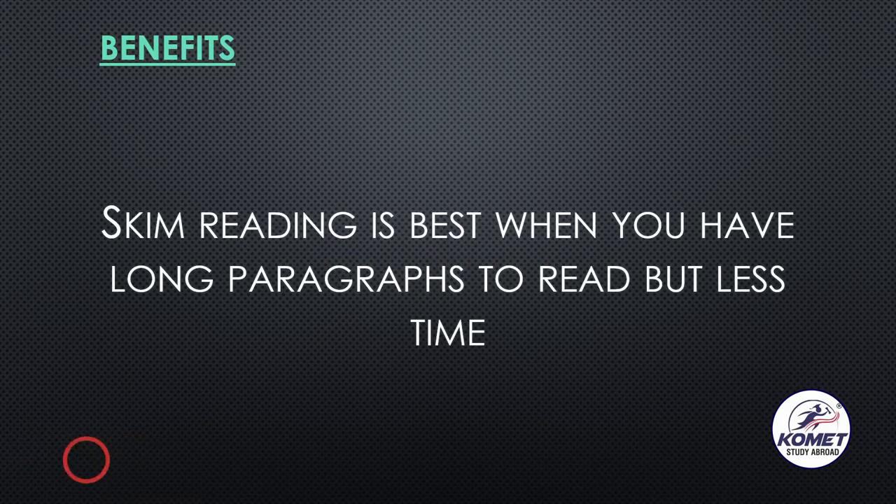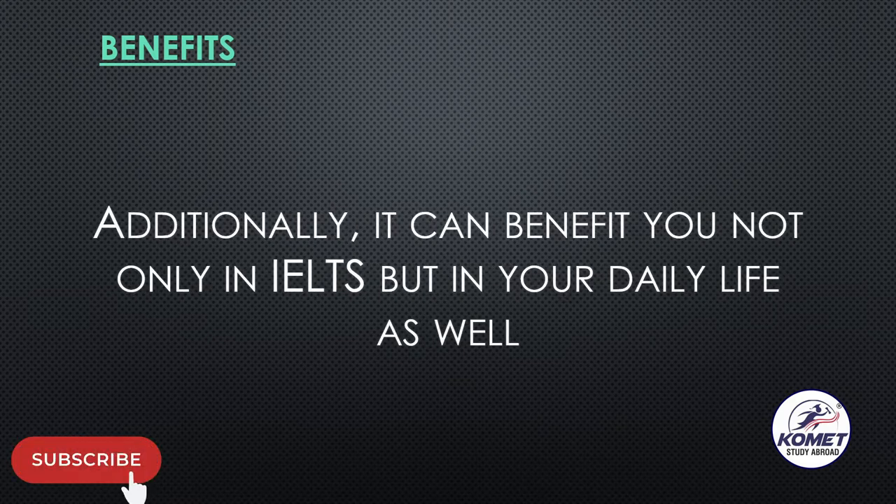So what are the benefits of skim reading? Skim reading is best when you have long paragraphs to read — similarly to newspapers, which have very long articles about each piece of news. You have to read a lot but have less time, so you just go through it. Additionally, it can benefit you not only in IELTS but in your daily life as well.